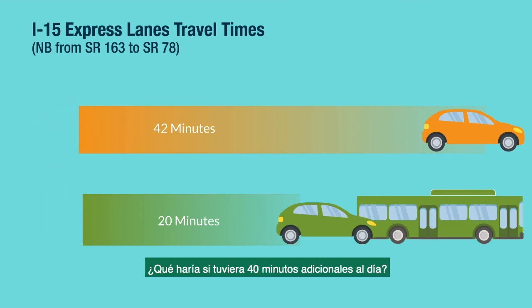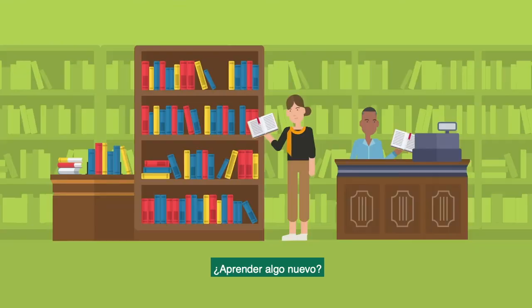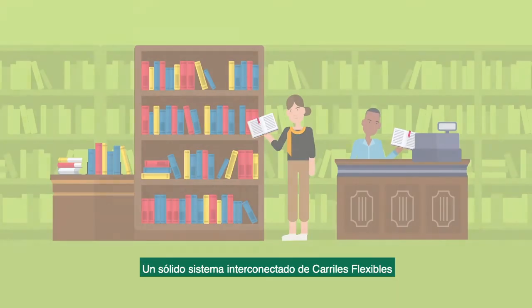What would you do with up to another 40 minutes a day? Get home in time for dinner? Exercise? Learn a new skill?